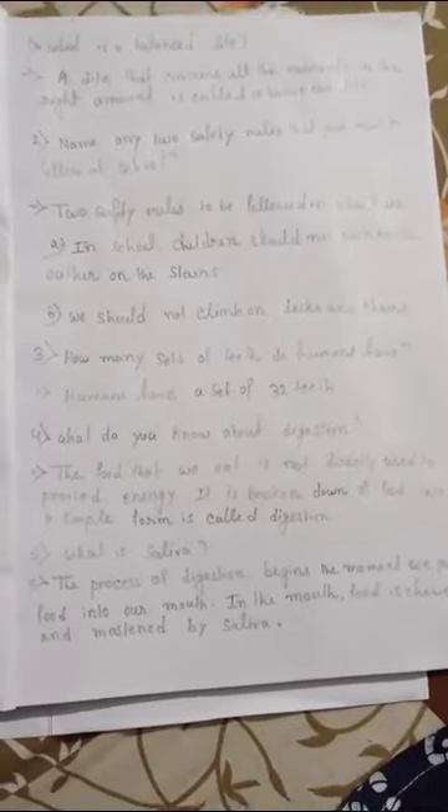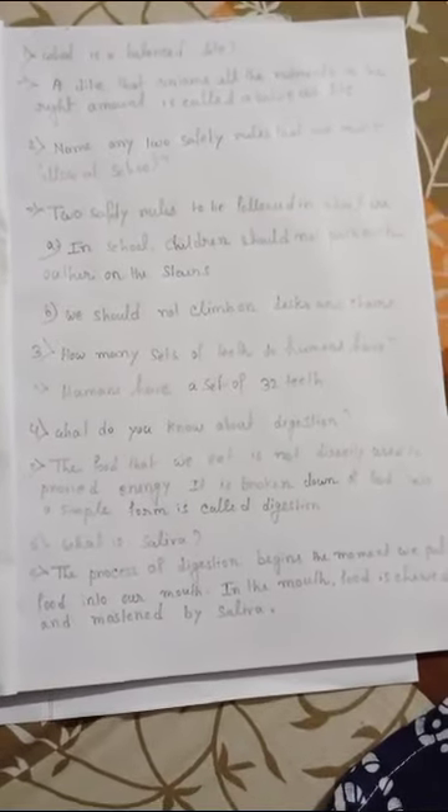Answer: the food that we eat is not directly used to provide energy. It is broken down into a simple form. This process of breaking down of food into a simple form is called digestion. Number five: what is saliva?